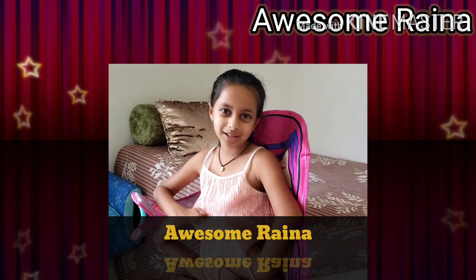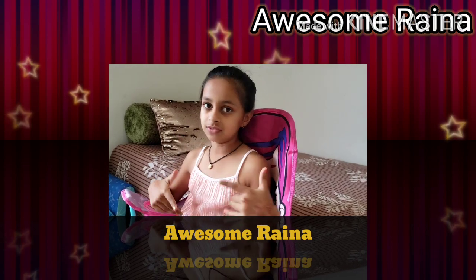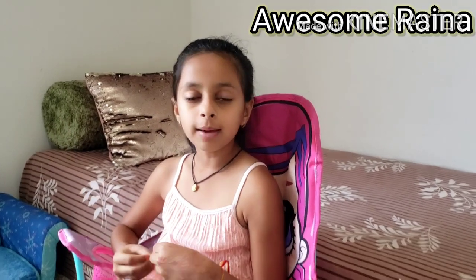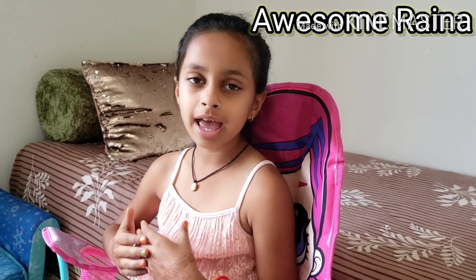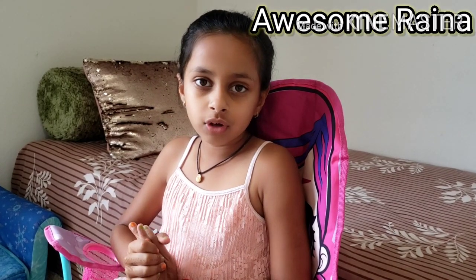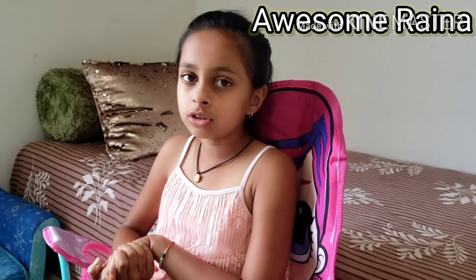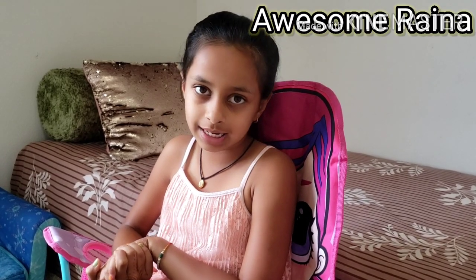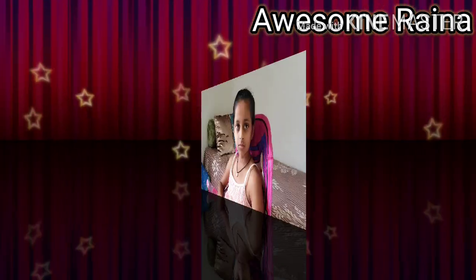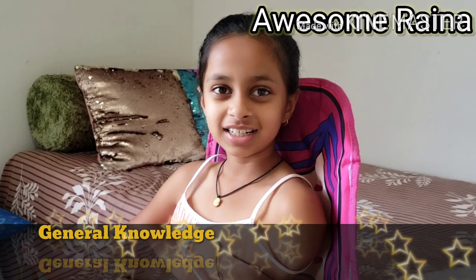Hi guys, welcome back to my channel! In this video we're going to be doing some GK questions and answers. I'm doing this video because every kid should have some general knowledge. My dad is going to be asking some questions and I'm going to be answering them. Let's move on to the questions!